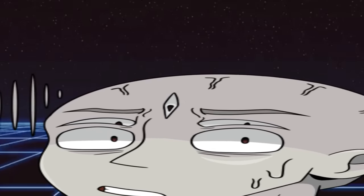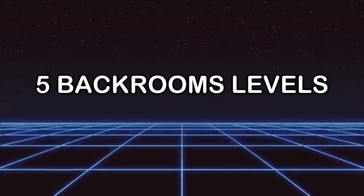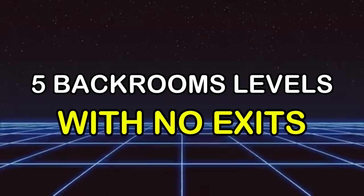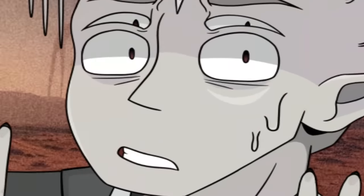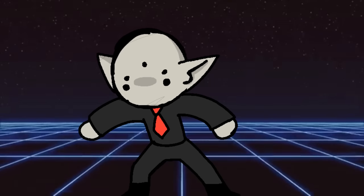Hey everybody! Whoa, that voice crack. Welcome back to another video. Today I will be going over five backrooms levels with no known exits, or that are just extremely hard to leave. These are essentially trap levels that once you get inside of them, you're probably not going to get out alive. The levels in today's video are some of my favorites, so I do believe you will also enjoy them.